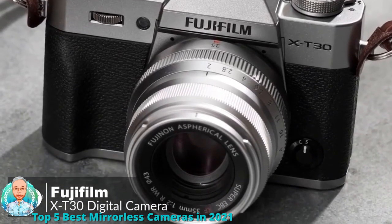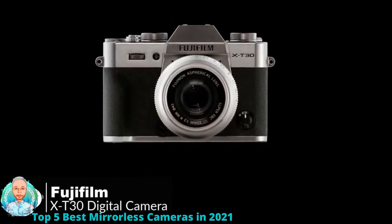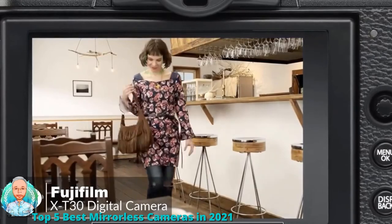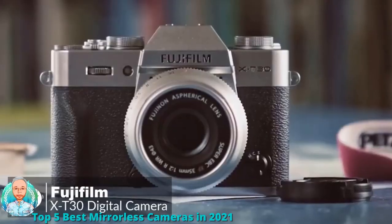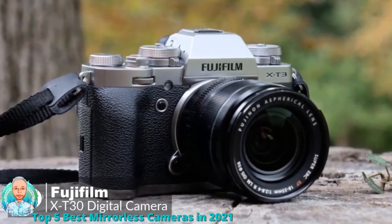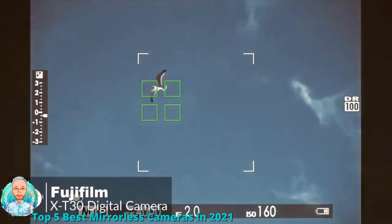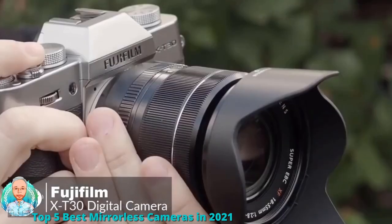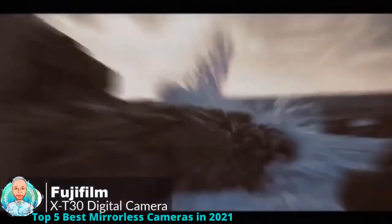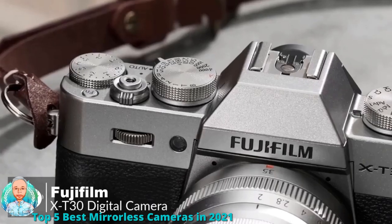The XT30 is equipped with a 26.1 megapixel APS-C X-Trans CMOS 4 sensor and X Processor 4 quad-core CPU, delivering fast autofocus with strong face detection and sharp, high-resolution images. You can tap and drag the autofocus point on the 3-inch touchscreen while composing through the electronic viewfinder. With the 18-55mm f/2.8-4 kit lens, focus in bright sunlight is nearly instantaneous, and in dim lighting it takes at most one second with the AF assist light. The XT30 records 4K video by downsampling its 6K capture, with excellent still and video quality featuring accurate colors, sharp detail, and great dynamic range.